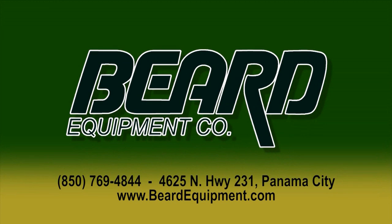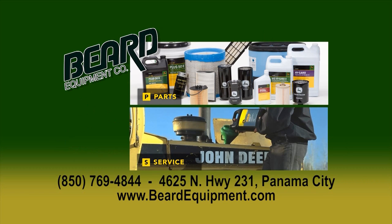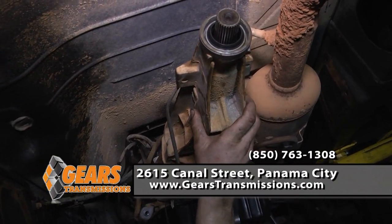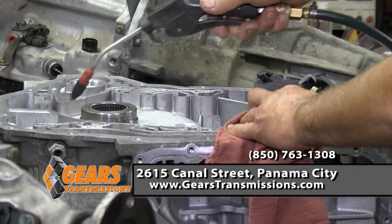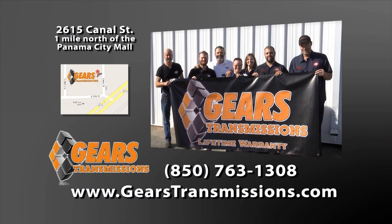Your equipment can be the difference in a good year or a bad one — that's why I choose Beard Equipment: John Deere and Stihl products, chainsaws, tractors, lawnmowers, parts, and service. Call 850-769-4844 or visit BeardEquipment.com. Hi, I'm Jay and I'm Katie — we're proud to offer this area the best warranty on transmission repairs ever, for as long as you own your car. Military and senior discounts, lifetime warranties, and transmission services starting at $49.95. Come see us at Gears.